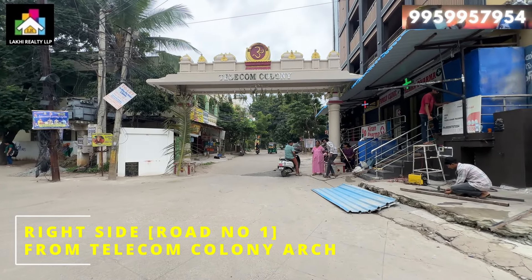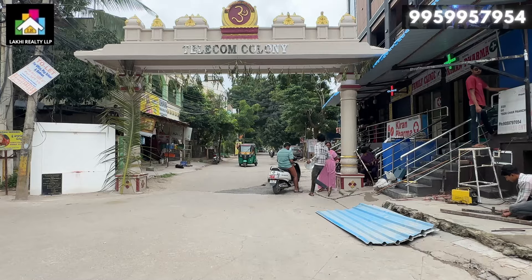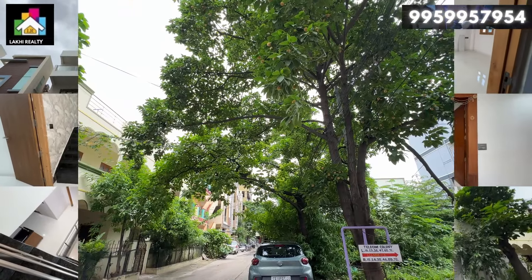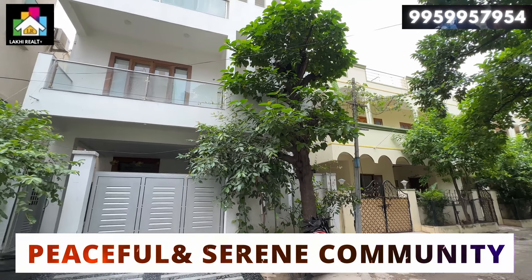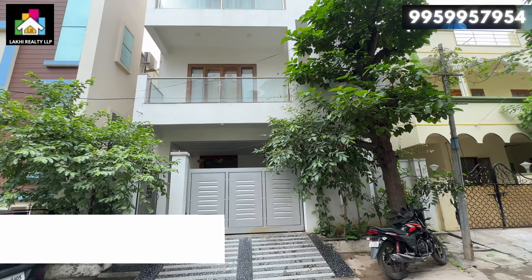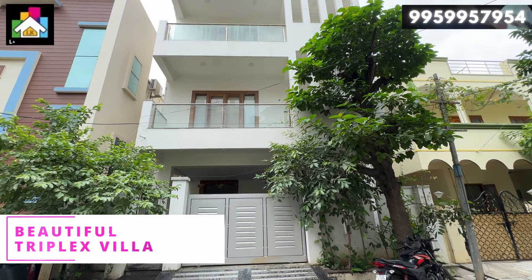Viewers, this is the villa. It has a total of 5 bedrooms. This property has a land size of 154 square yards and a total built-up area of 4100 square feet. The location is clear.